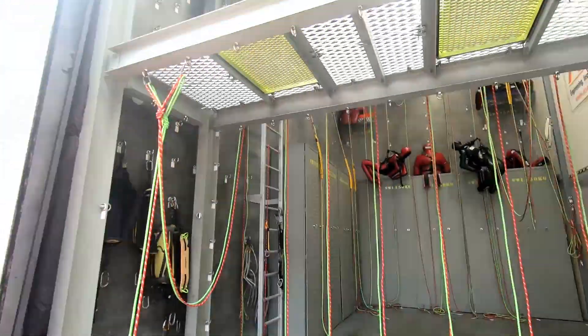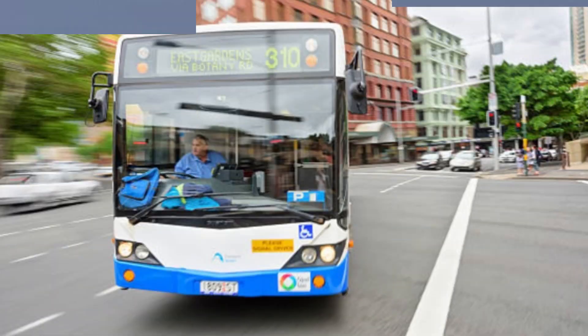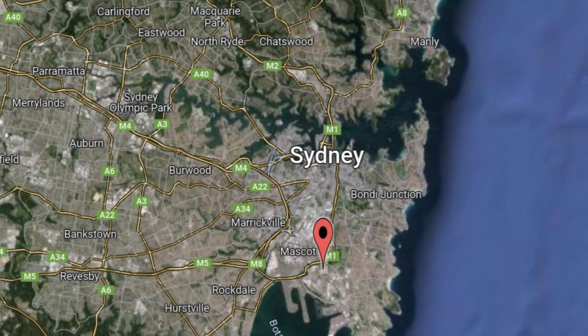Welcome to Atlas Access, Sydney's premier rope access academy. Located close to Sydney Airport, public transport, and close to the CBD.